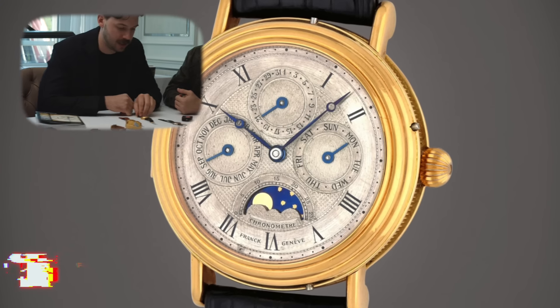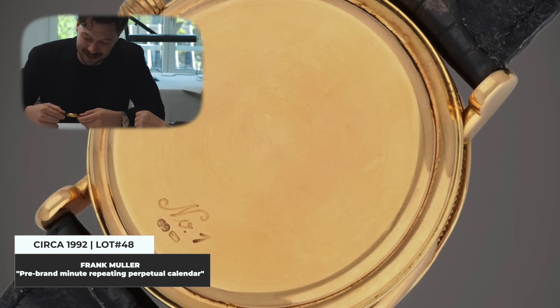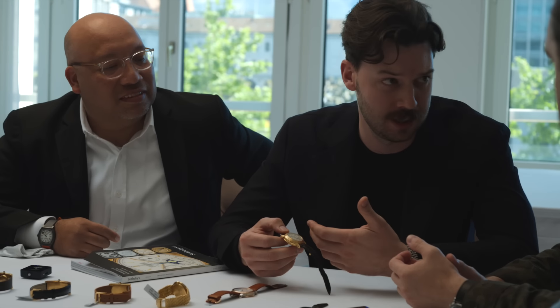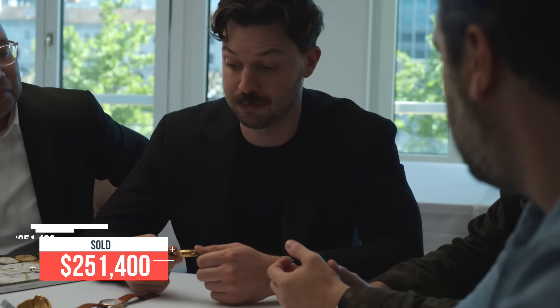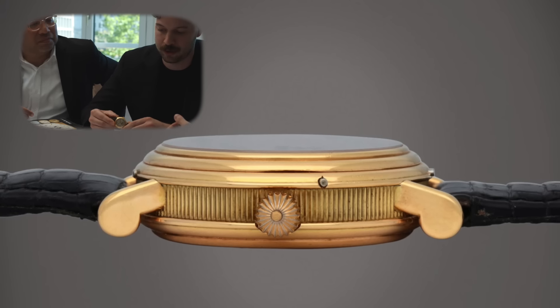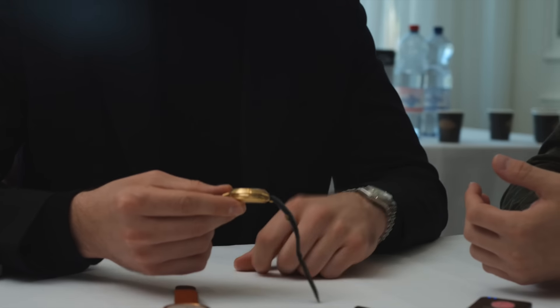Next is an early 90s Frank Muller — also numbered number one. It's got a Hagman case, so it's an early Frank Muller perpetual calendar that is also a minute repeater. The condition is really fantastic. The dial has a little bit of aging but carries itself well. I love the coin edges. Notably, it's not signed 'Frank Muller' — it's just signed 'Franck Geneva' at six o'clock, which is very cool. This is essentially pre-Franck Frank.